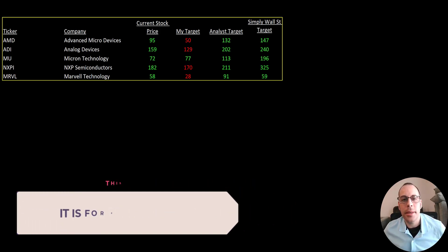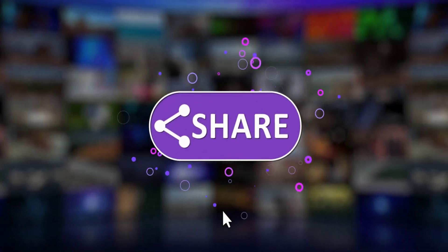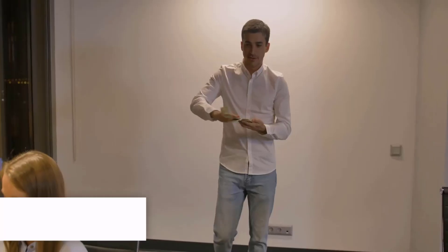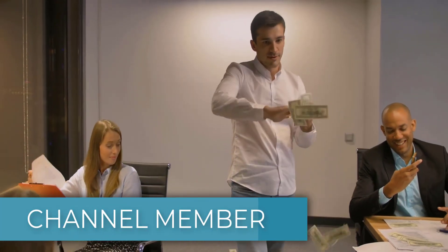So let me know what you think. Give this video a like, subscribe, or comment below. Also, if you'd like to get a custom valuation or just support the channel, you can become a member by clicking on the link in the description below. Thanks for watching.